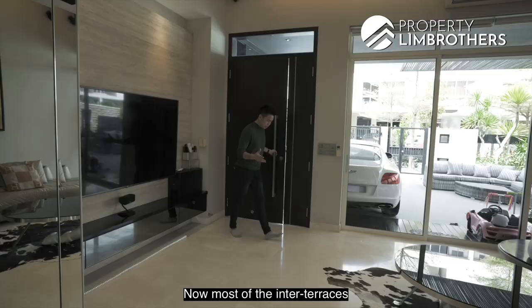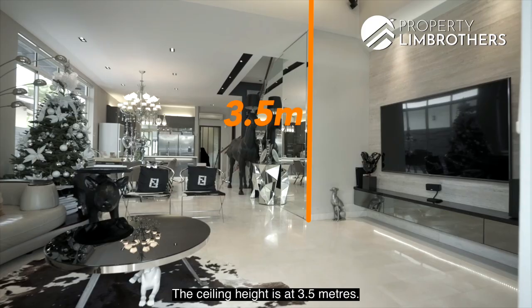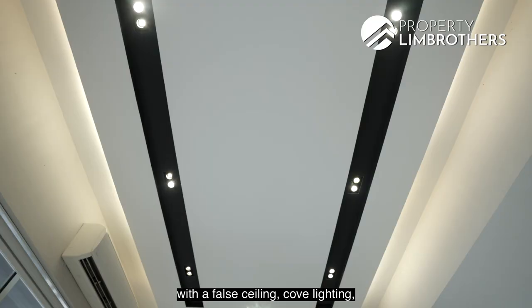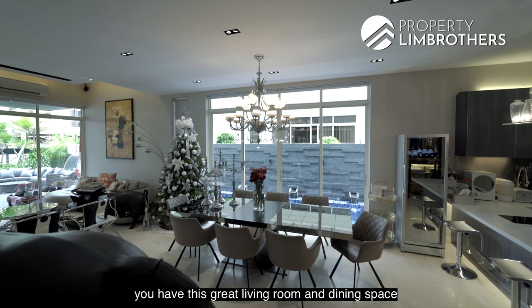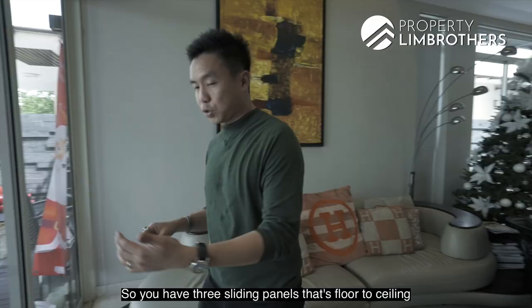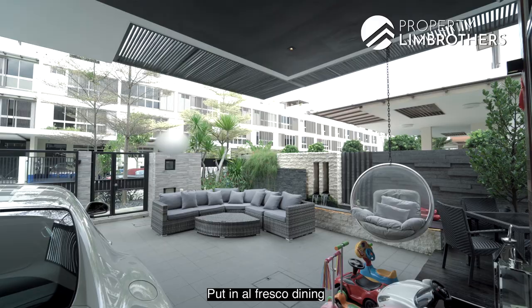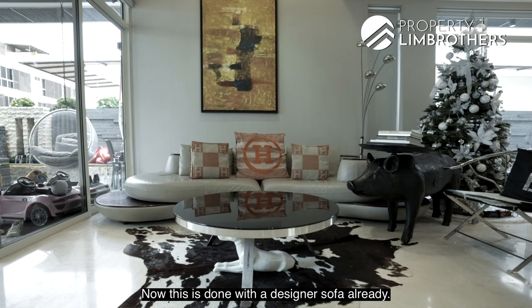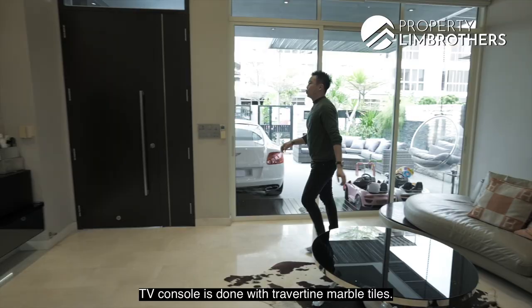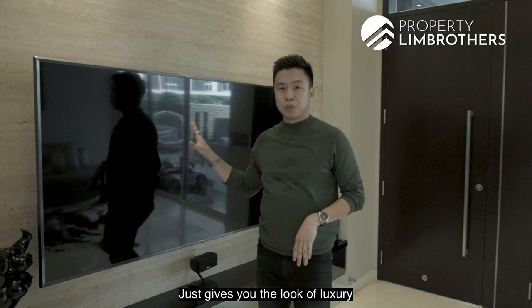Most inter-terraces here have land sizes of around 1,500 to 1,600 square feet, while this semi-D gives you a much larger 2,287 square feet. The ceiling height is 3.5 metres, and even after renovating with a false ceiling and cove lighting, you still get a good 3.2 metres. Coming in from the main door, you have a great living and dining space all in one, with sightlines through to the open and enclosed kitchen. Three sliding panels sawed to ceiling open up the entire space for parties. The TV console is done with travertine marble tiles — very precious — giving a luxurious look.